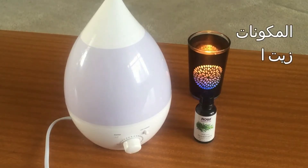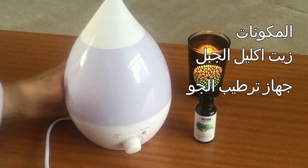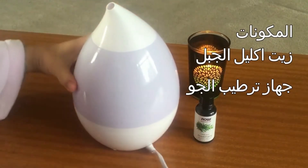Hello and welcome to the channel. Today I would like to talk to you about a simple way that you could use to boost your memory and concentration using a natural and holistic method with the power of rosemary essential oil.